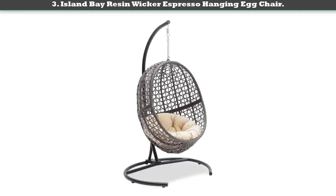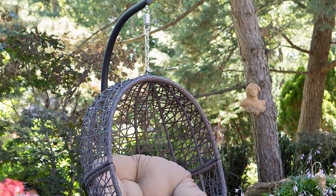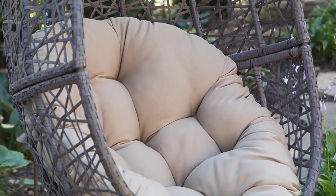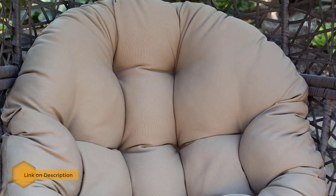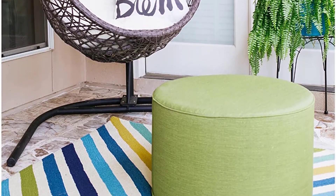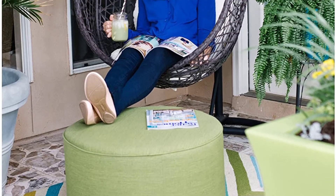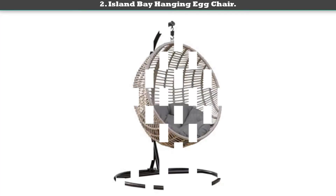Number three: Island Bay Resin Wicker Espresso Hanging Egg Chair. The resin wicker from Island Bay is a hanging egg chair with a soft cushion and a durable stand. You can relax suspended in the air as you read a book, admire nature, and even sleep. Many who have used this chair agree that it is quite comfortable. It looks small but is designed to work perfectly with people who want to relax outdoors.